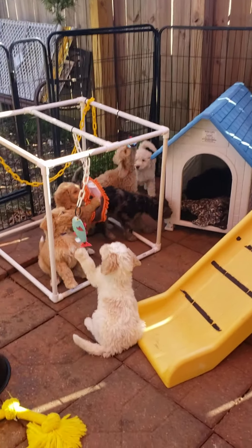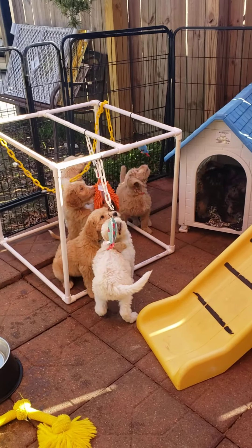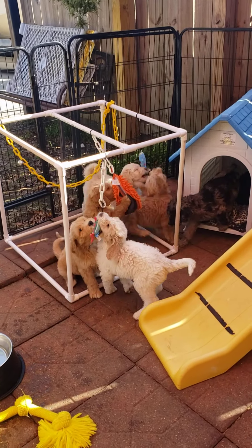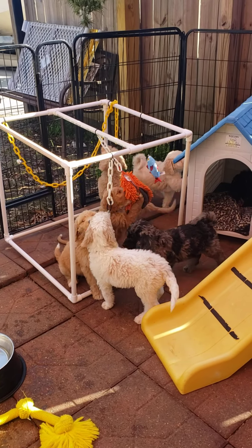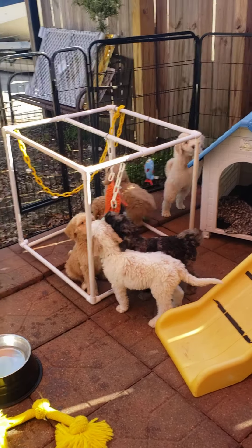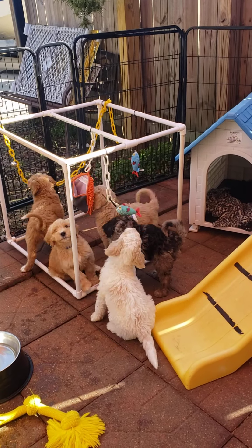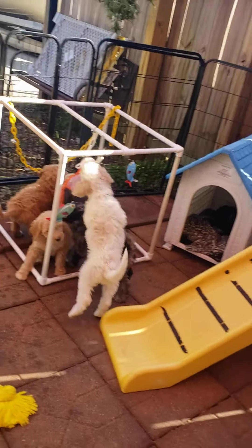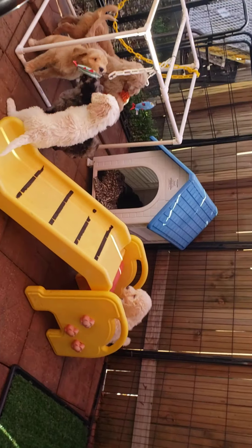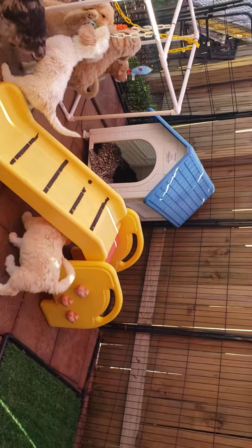Hi everybody. Since I don't know how I'm ever going to get through all the videos the way I was thinking — just doing two or three puppies at a time — and I know everybody is anxious to get to puppy pics, I decided to go ahead and feed them lunch. It's usually a good time to catch them playing after, and this outdoor puppy pen is what you're looking at right now.